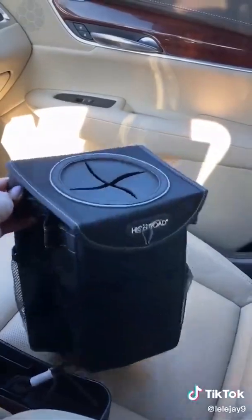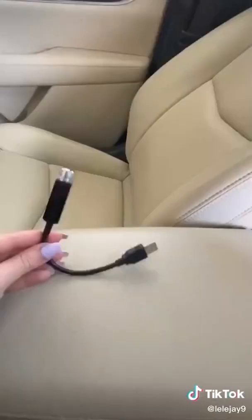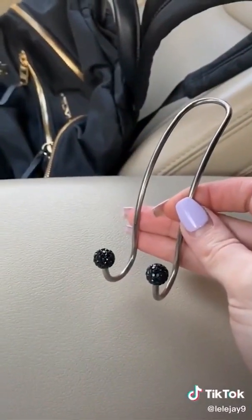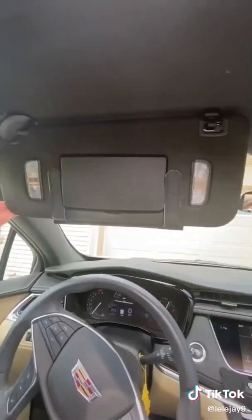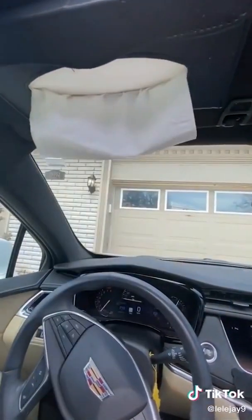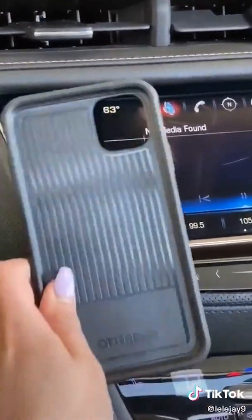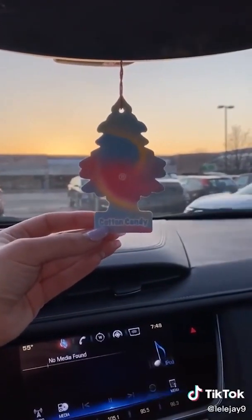I also got this trash can for the back seat — I just hook it onto this. This is a USB starlight for your car. This hook for your bag so it's not sitting in someone's lap. And a tissue holder. Literally changing my life. This cute little guy so I don't have to take my phone case off — you can fit your pop socket in here. I'm really not sure why I got this, but it smells like cotton candy.